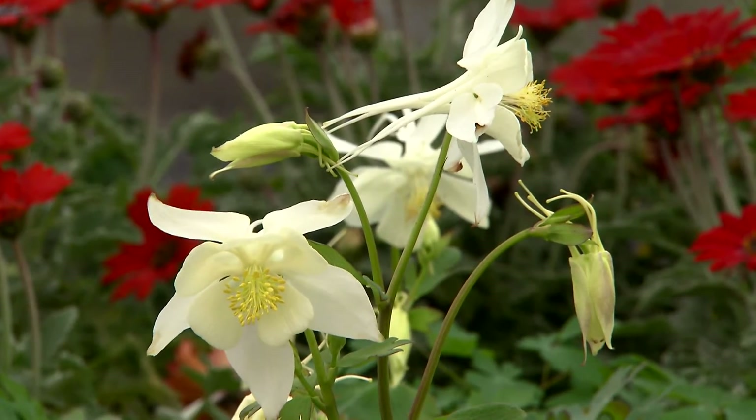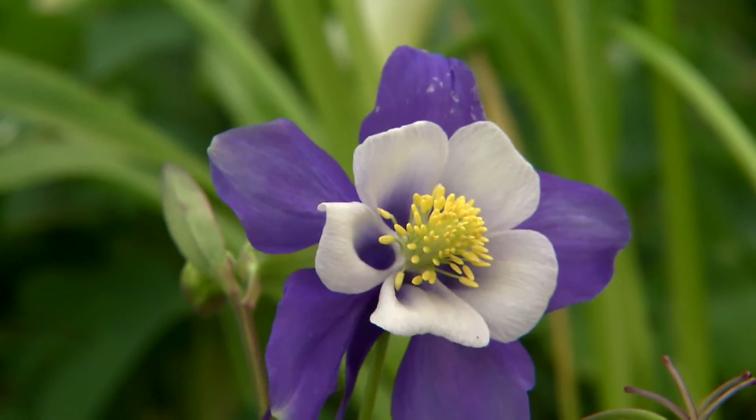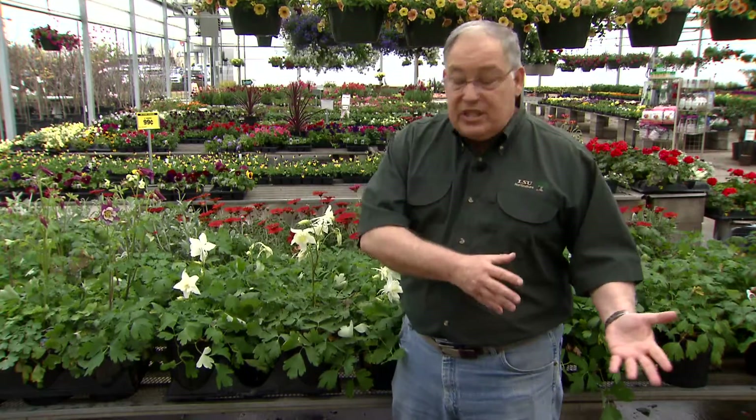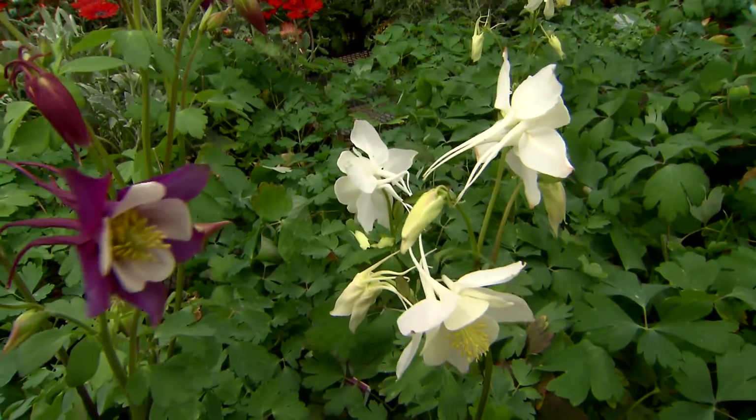Now the Swan columbines come in a wide variety of colors. They're exquisitely beautiful. The foliage is really attractive, and they do well in the shade. Most of our cool-season bedding plants like to grow in full sun. Well, columbines will do well with just about a half a day of morning sun and shade the rest of the day, or a bed with dappled light.